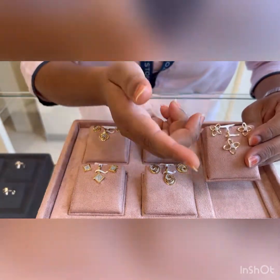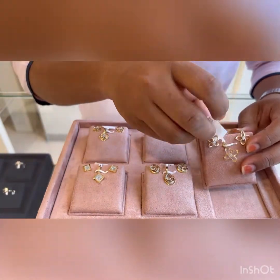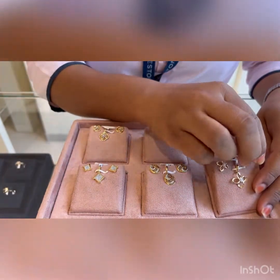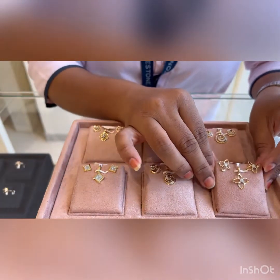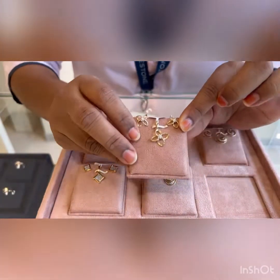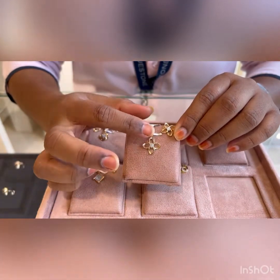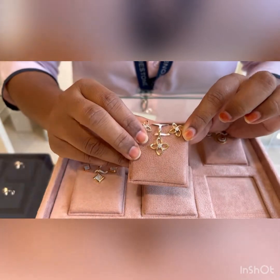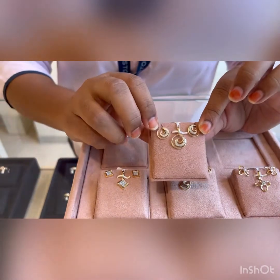If you want, you can just buy only the pendant — it is 1.5 grams and approximately ₹14,000. The earrings are approximately 3 grams and ₹20,000, so total ₹35,000. I would suggest wearing it on a lightweight, thin chain so the pendant would look much more graceful.